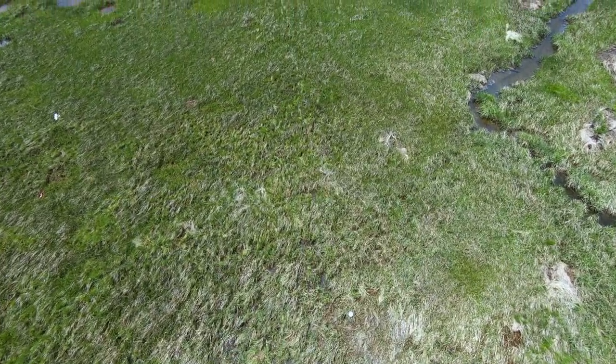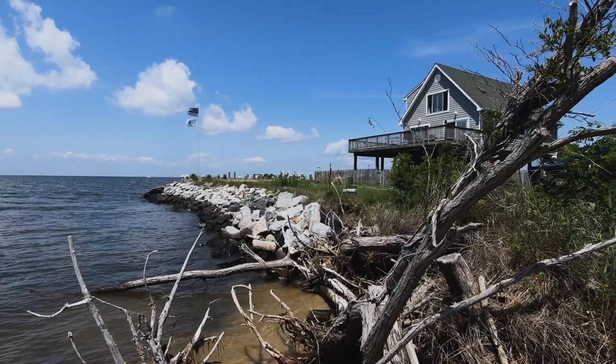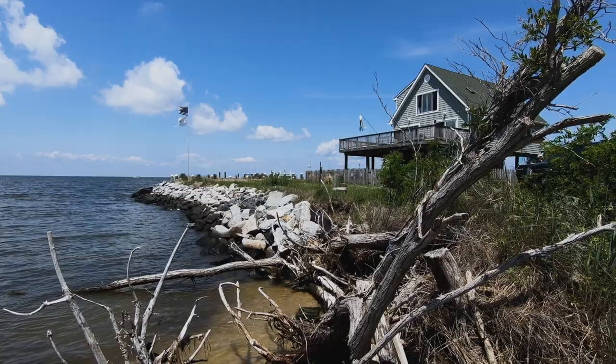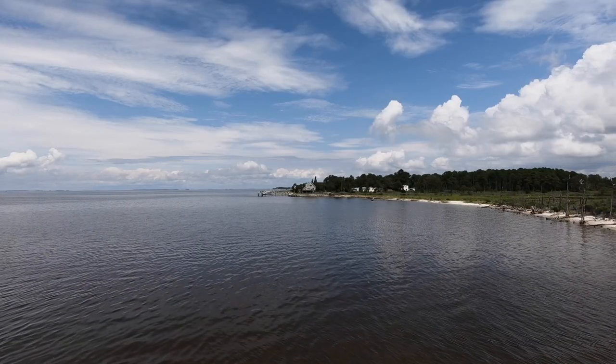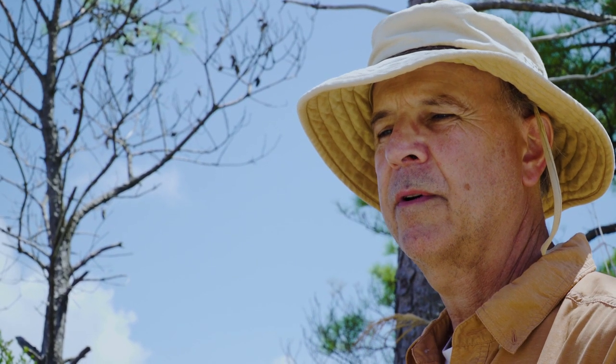If sea level rise accelerates to the point where we're talking about multiple feet, those things are going to be overwhelmed and it'll be a matter of retrenching to higher ground. But over the foreseeable future, building in some of these natural communities — oyster reefs, seagrass meadows, wetlands of various kinds — they'll all help. Trying to use green infrastructure, the idea is that we can help buy some time. That change is becoming more clear to us now than maybe it was a few generations ago.